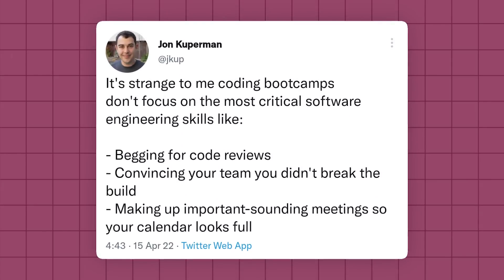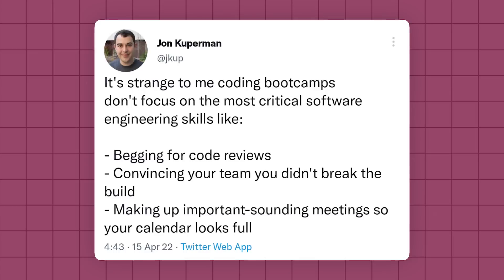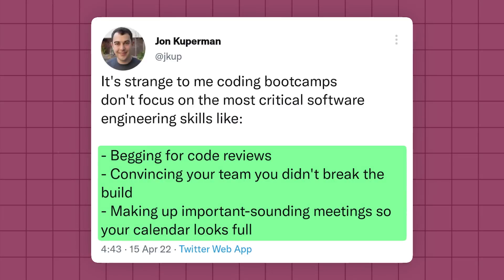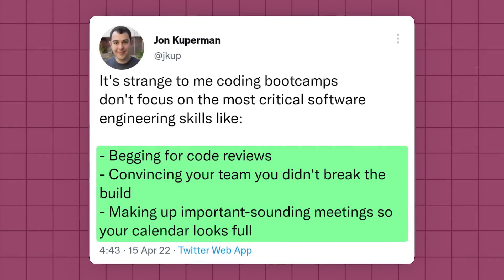I found this sarcastic tweet about the true skills needed to be an effective software engineer and I thought it was hilarious. There is a kernel of truth behind each of these so-called skills that are listed. In this video I want to walk through each of the bullet points and provide some actually helpful advice that you can apply to your engineering job.